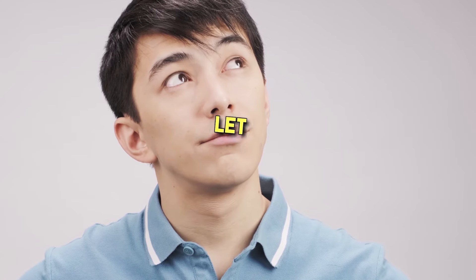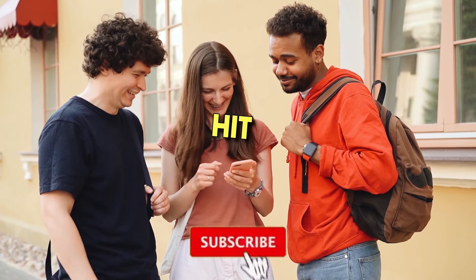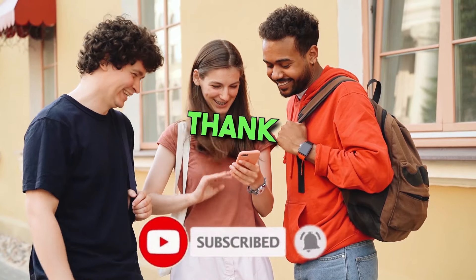What do you think of our video? Let me know in the comment section below. Before you go, please hit the like button and subscribe to my channel. Thank you for joining.